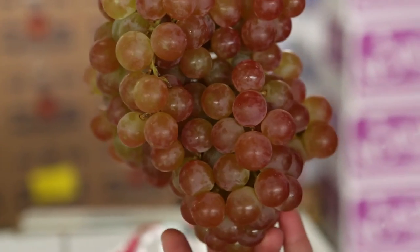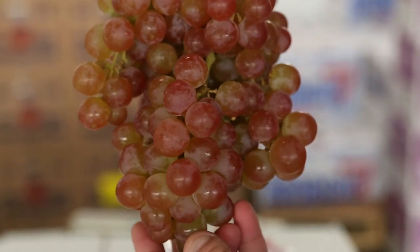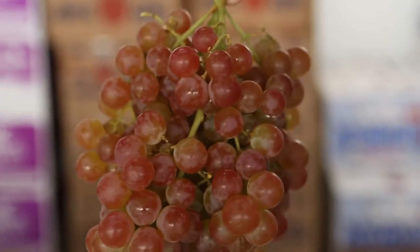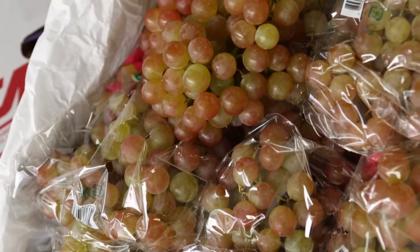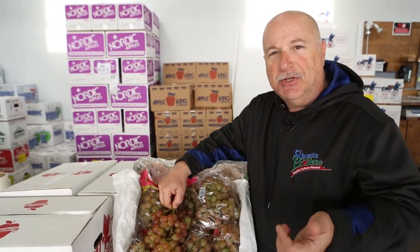Make sure you sample them out — leave most of them in the bag, take a few of them out — your customers will go crazy for these. So sweet. That's it for this week's Market Review. I'm Mike Caprelli, your host here at Shasta Produce. See you next time.